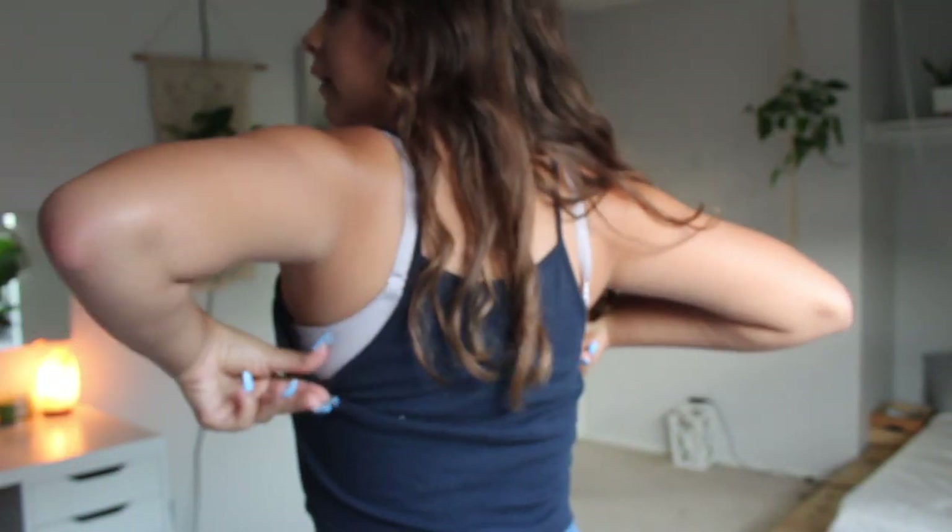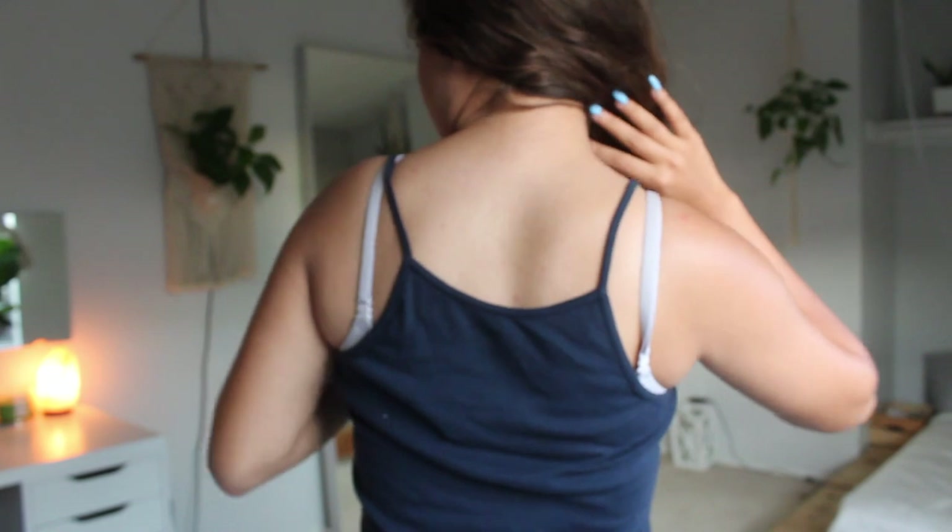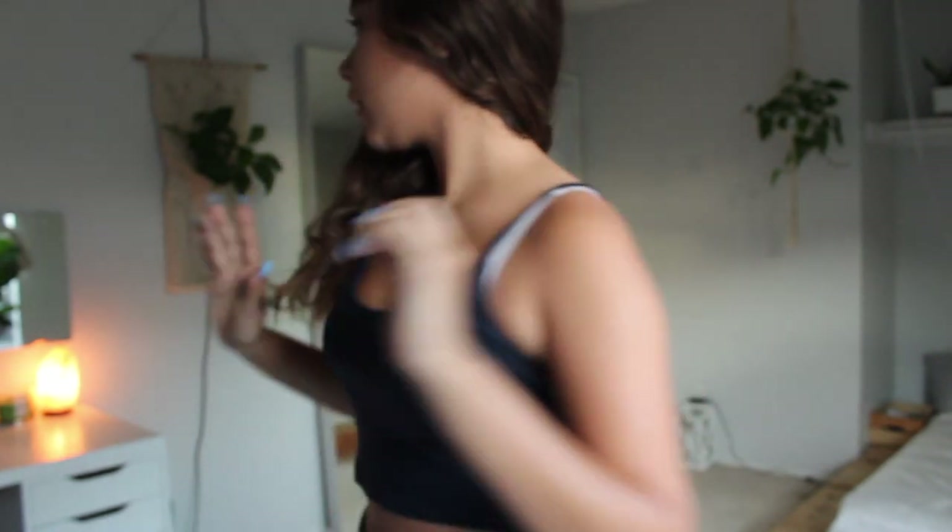This next top is super cute — it's a very pretty navy blue tiny little crop top tank top again with spaghetti straps, and it kind of reminds me of like a halter top from the back.